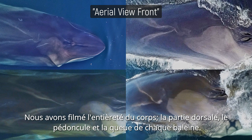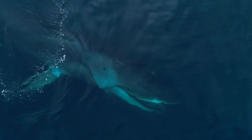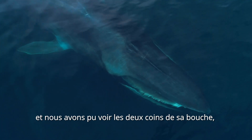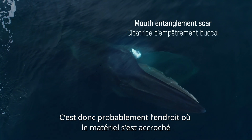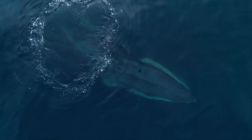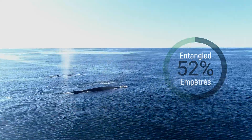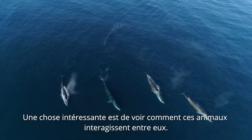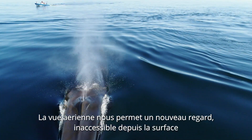We took video of the whole body — the dorsal part, the peduncle part, and the tail part. By chance, we filmed one animal this year and it was subsurface feeding, so we actually saw both corners of the mouth, and both were heavily scarred. It showed that this is probably where the gear was entangled. In the end, we got between 42 and 52 percent previous entanglement.